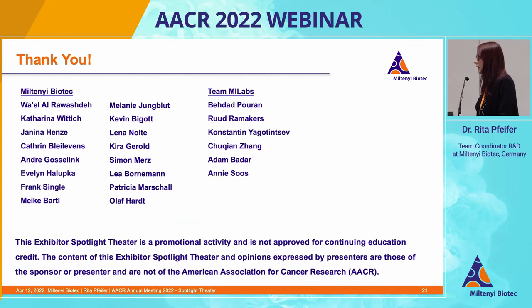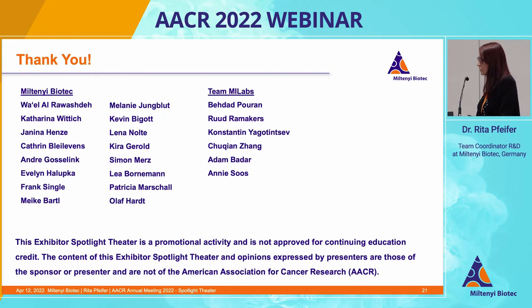I would like to thank you for your attention and also my colleagues at Miltenyi. In particular, I would like to highlight the contribution of YL Arravaste, who set the stage for the project, and Katharina Wittich, who conducted a lot of the experiments. Thank you.